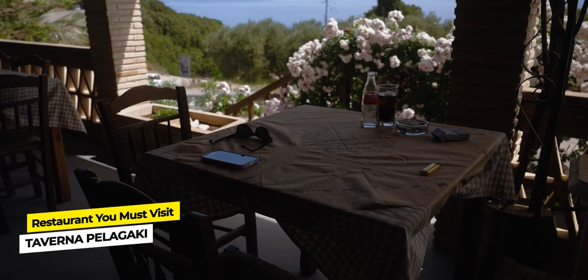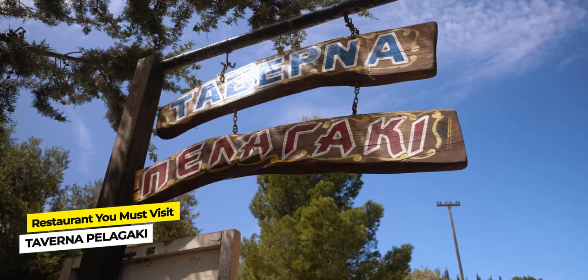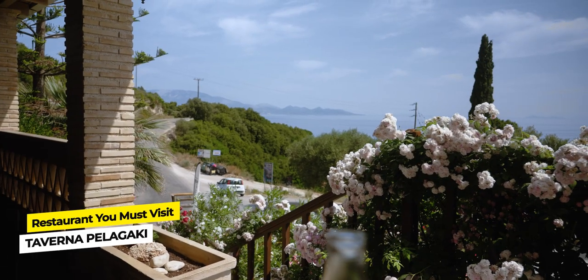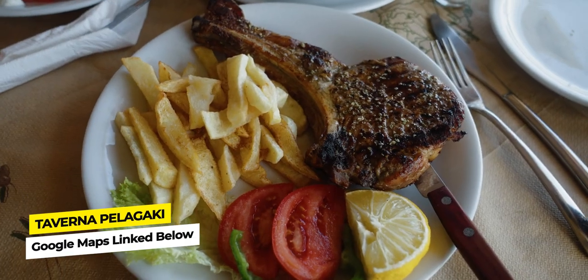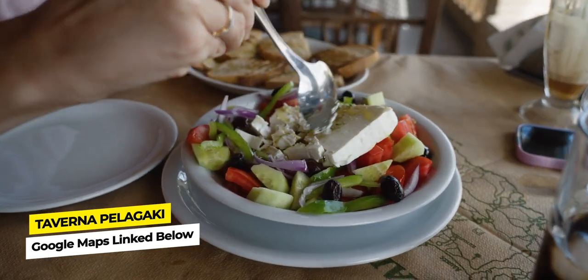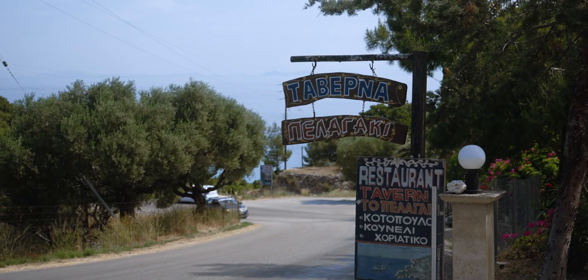This spot is the first restaurant I'm going to recommend to you guys. Definitely stop at Taverna Palagaki because they have amazing and delicious food, an amazing sea view that will leave you breathless, a huge parking lot, and a beautiful garden. We ordered a steak and fries, a local souvlaki, and of course Greek salad — and for everything we paid 35 euros. I highly recommend this place, you'll definitely love it.